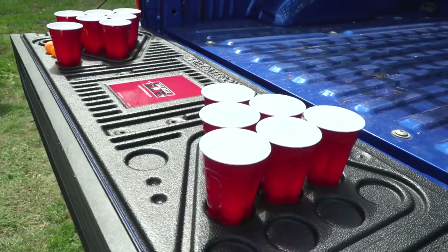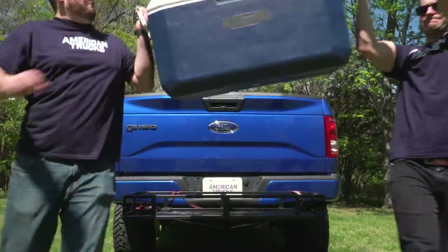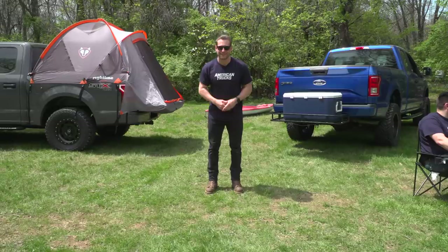Instead, this is going to be a few suggestions of some cool parts here at AT that might make your camping experience a little bit more fun. So with that said, let's set up camp.